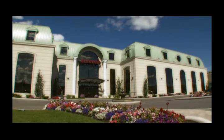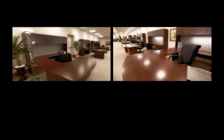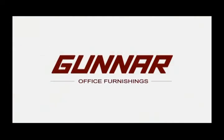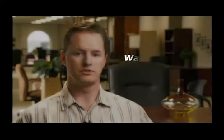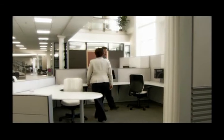What makes Gunner Office Furnishings the first choice of companies across Canada and around the world? Choices. There were some very specific ideals of what our company is trying to get across to our clients, and Gunner gave us the flexibility to be able to really decide on the image that we're trying to portray.